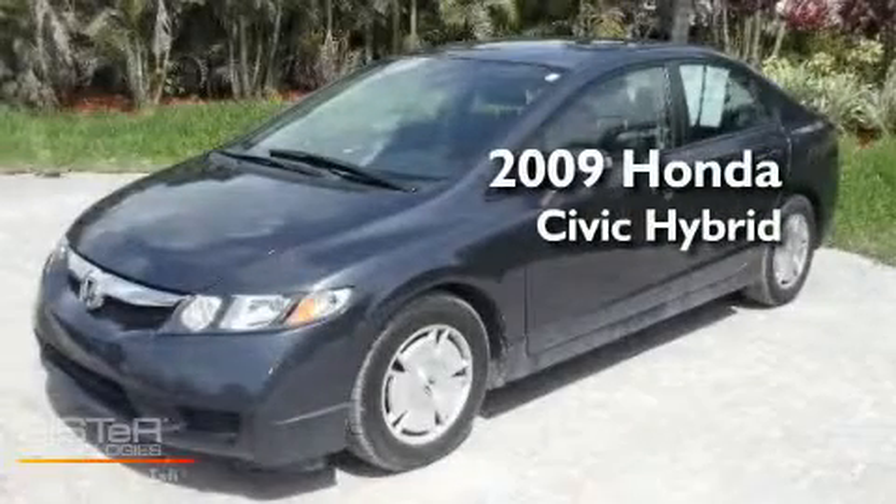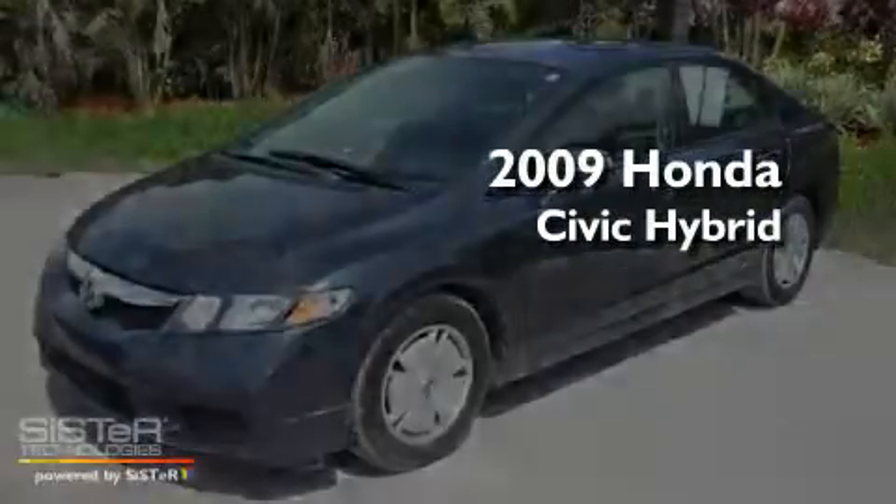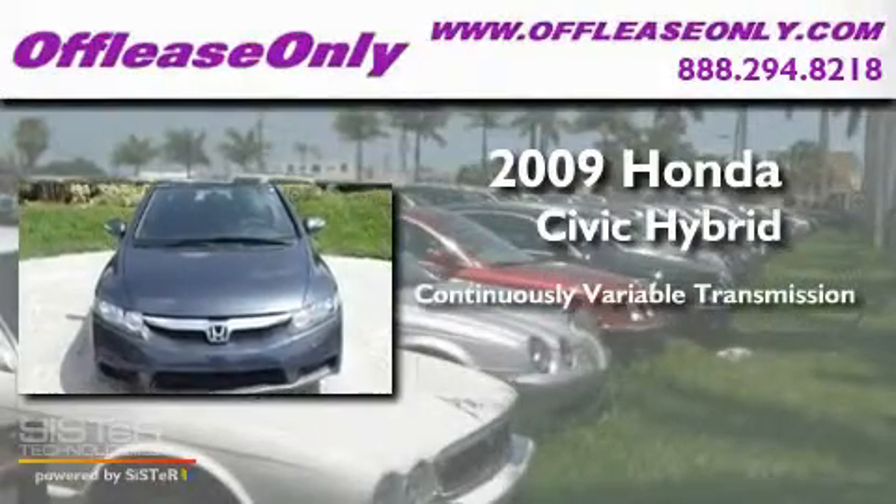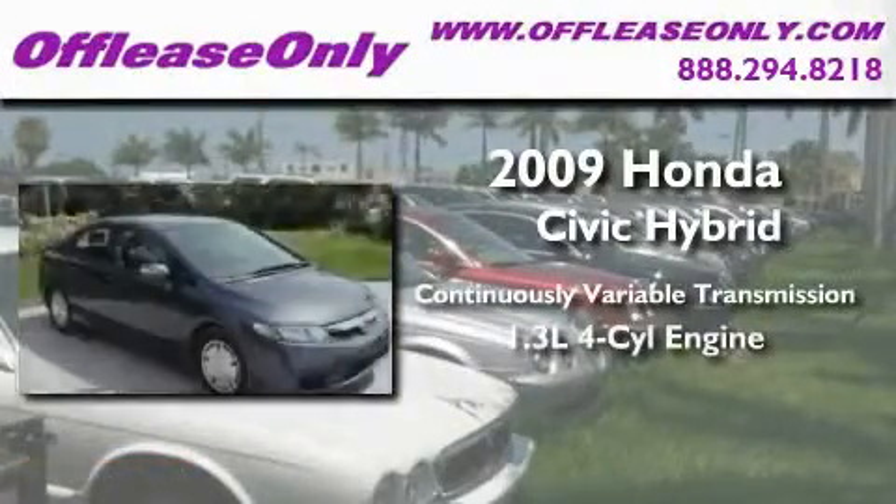This is a 2009 Honda Civic Hybrid. This car has a continuously variable transmission and an inline four-cylinder engine.